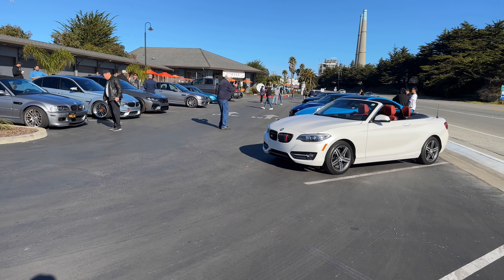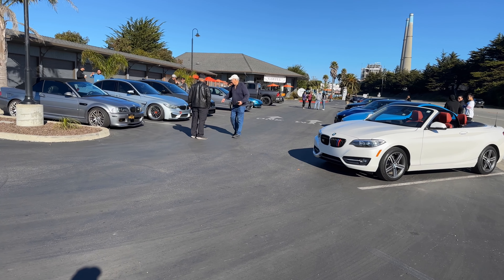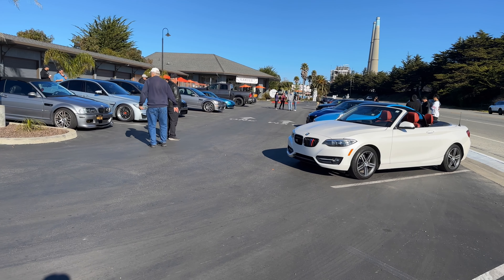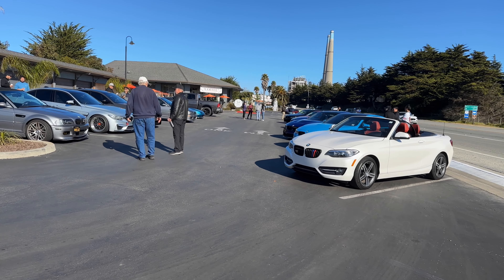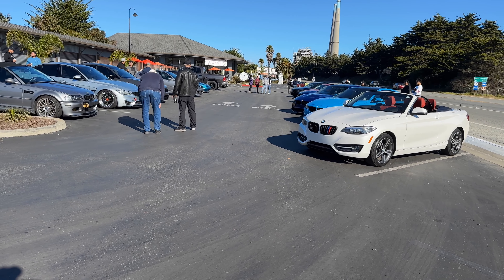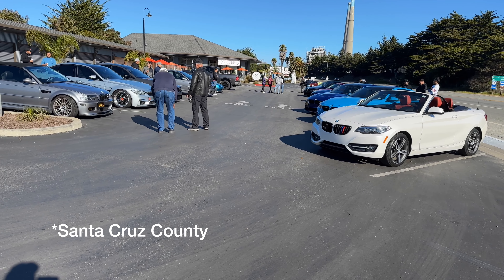Welcome back to the channel. Today we are at the Power Plant Coffee out here in Moss Landing. We are back in Monterey County — this is our first Cars and Coffee event in Monterey County in quite some time. We had one back in Aptos, California back in September, just north of here, but that was still in Santa Clara County. We are happy to be back in Monterey County.